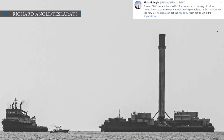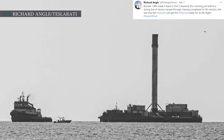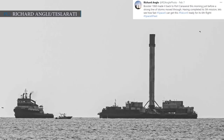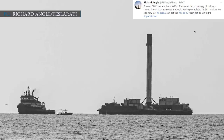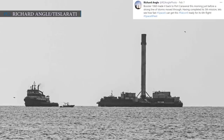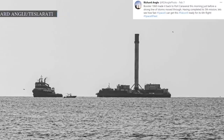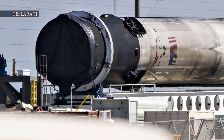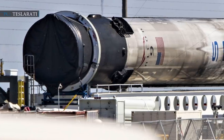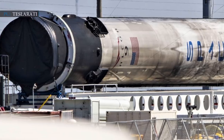Richard Engel tweeted on 7 February 2021: 'Booster 1060 made it back to Port Canaveral this morning just before a strong line of storms moved through. Having completed its fifth mission, let's see how fast SpaceX can get this Falcon 9 ready for its sixth flight.' SpaceX appears to have been progressing ahead for refurbishing the booster for a potential sixth launch within a short time span.